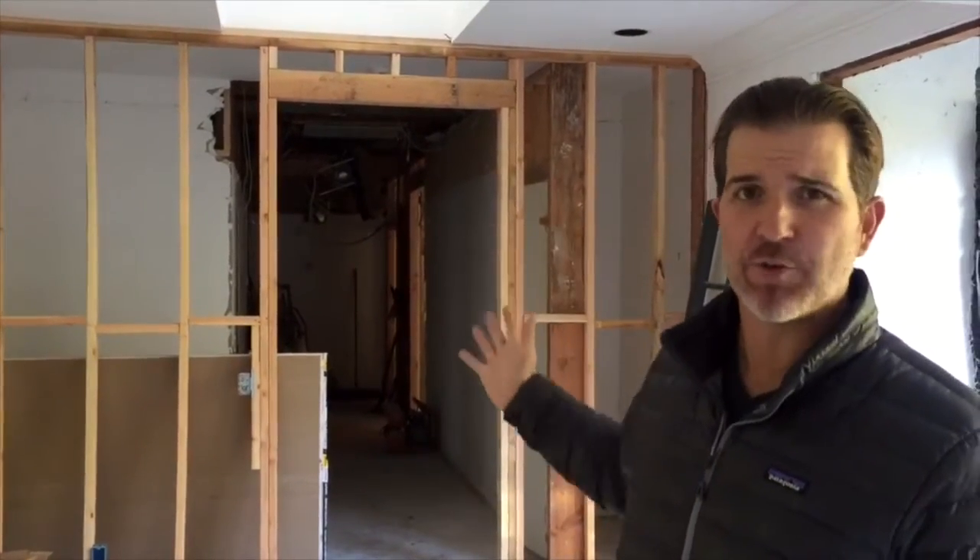We're standing here in what will be the master suite of the right wing of this house, all the way at the back right end of the home. Behind me you'll see that we've reframed a new entrance into the master which is taller and wider — which is the theme: opening things up, raising things up.